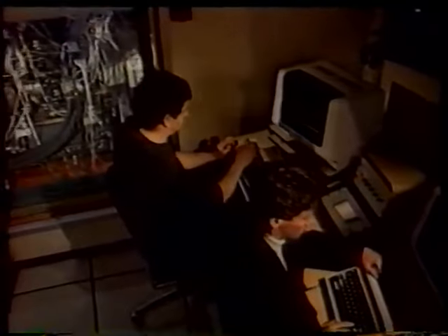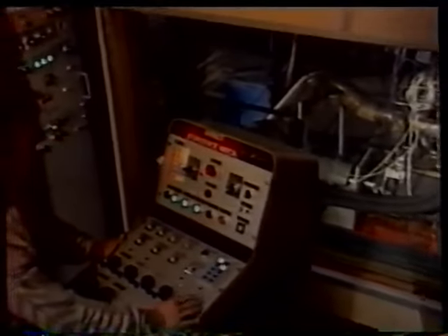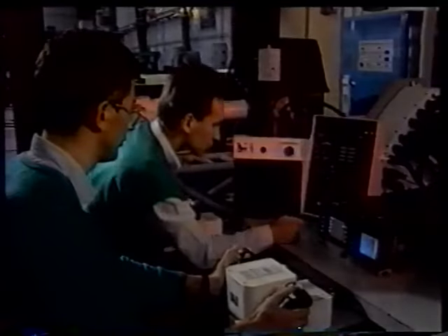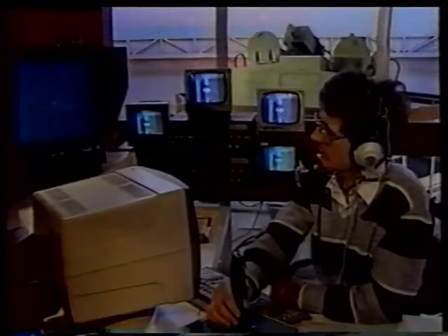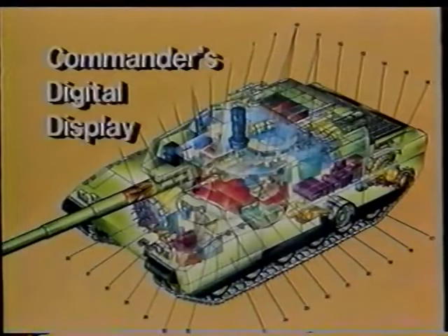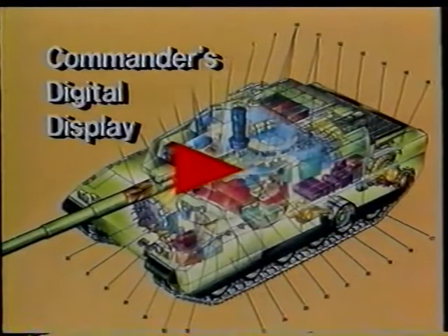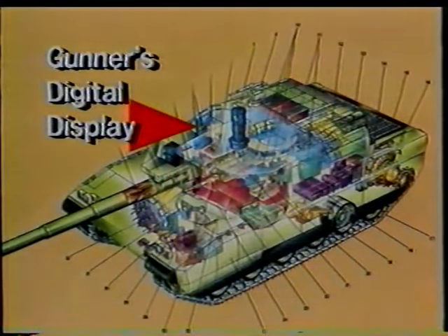Battle tanks are becoming increasingly computerized to assist their crews in combat. The AMX Leclerc is the first tank to be built around a centralized digital electronics architecture. Tank crews no longer will communicate only by voice over radio, but will exchange critical information through data systems. The AMX Leclerc, with its digital electronics architecture, is in constant communication with the other armored vehicles moving along with it, whether battle tanks or command armored vehicles.